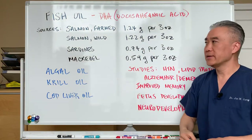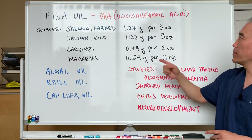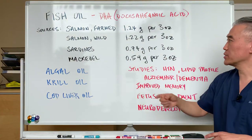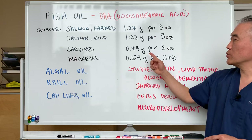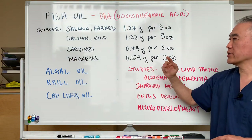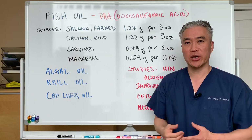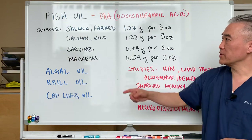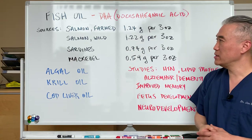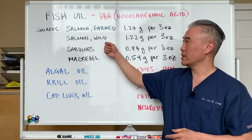Looking at sources: farmed salmon has 1.24 grams per 3 ounces, wild salmon 1.22 grams per 3 ounces, sardines 0.74 grams, and mackerel 0.59 grams. I'll give a list of other foods in the description below. Farmed salmon actually has slightly more than wild, likely because of the feed, but farmed fish has its own problems so I would avoid that — definitely go with the wild.